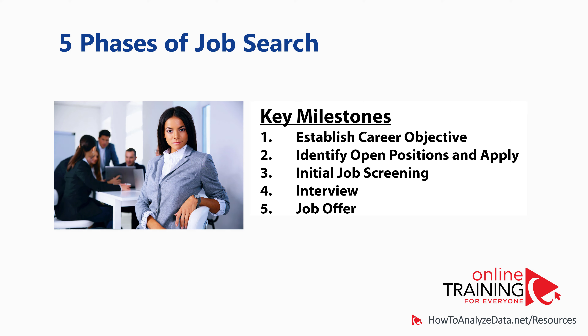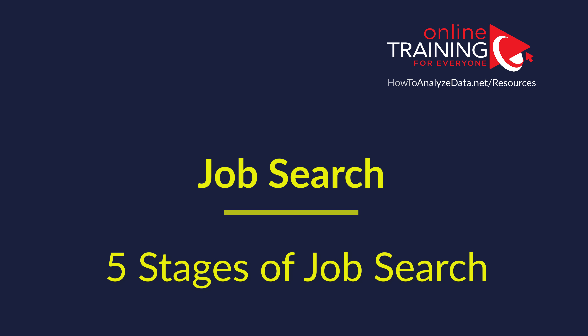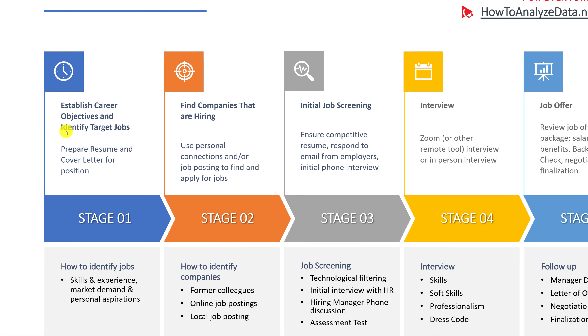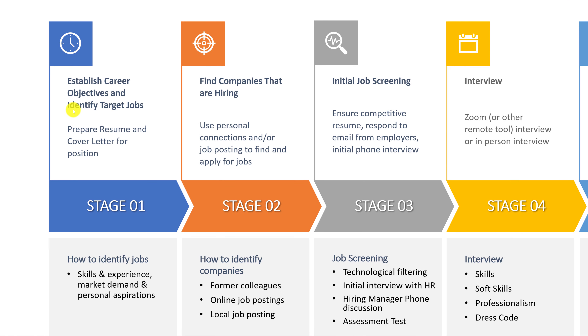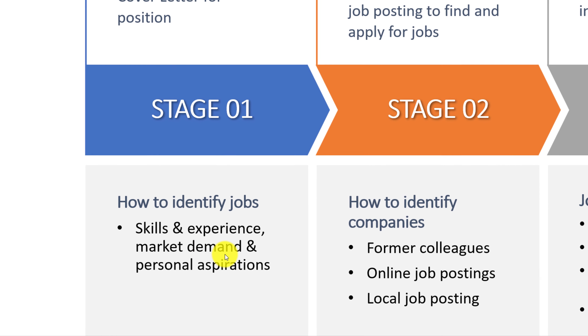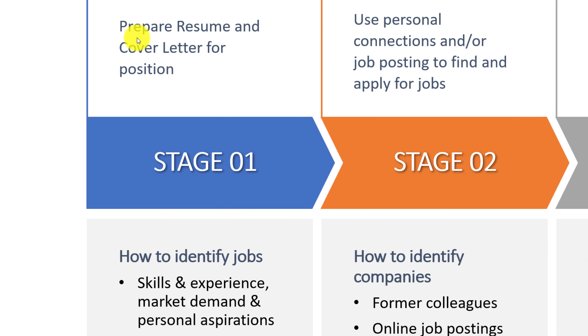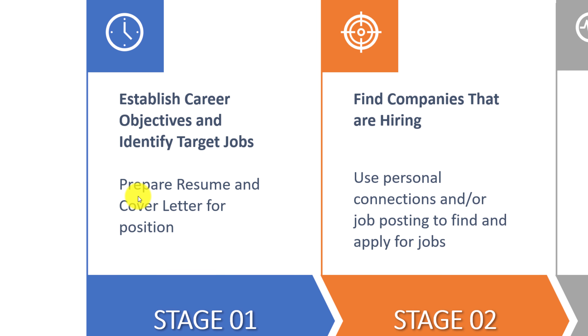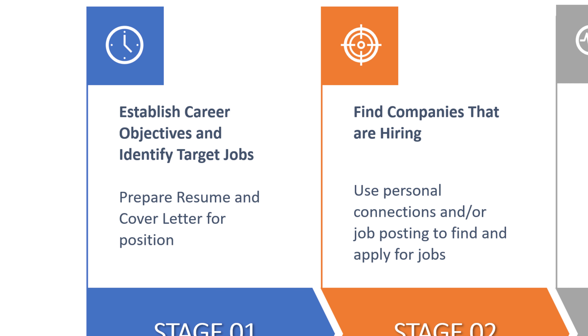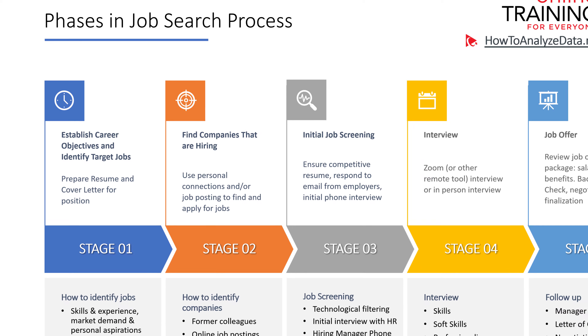There are typically five important phases in the job search process. In the first phase, you start by establishing your career objective. This is necessary so you can identify the target jobs, based on your skills, experiences, market demand, and personal aspirations. At the end of this phase, you need to have a complete resume ready as well as a cover letter template for the target position, and you should know what your specialization is and what value you can bring to employers.